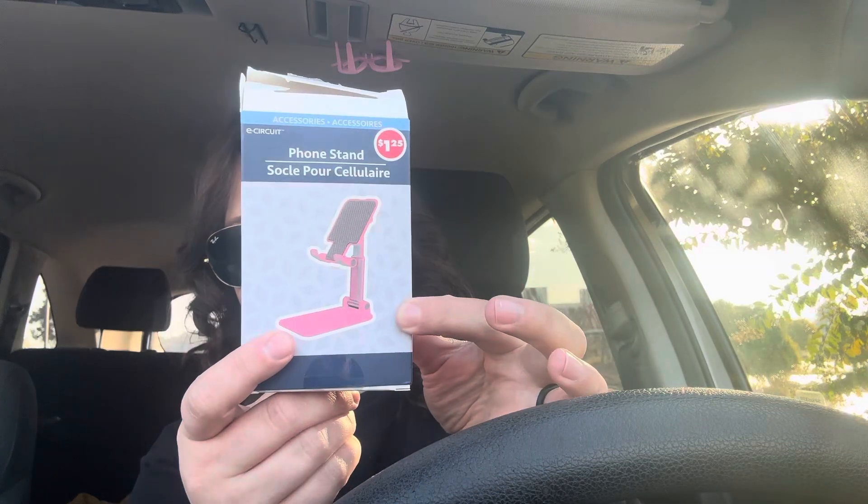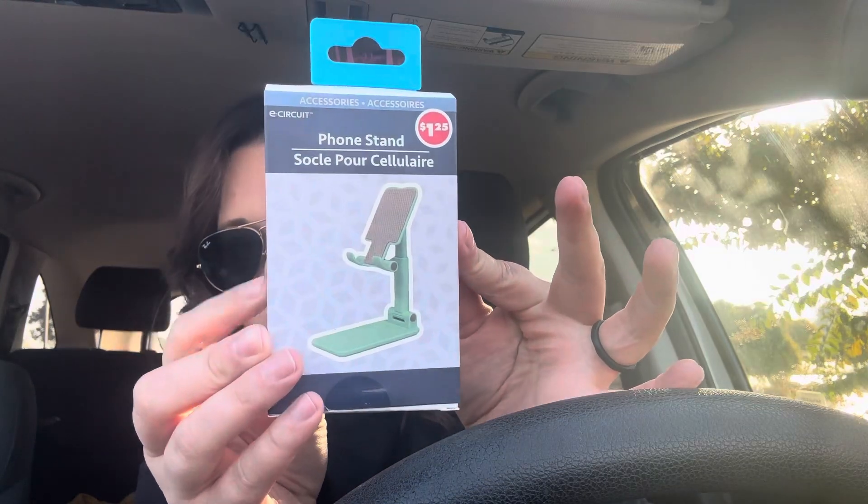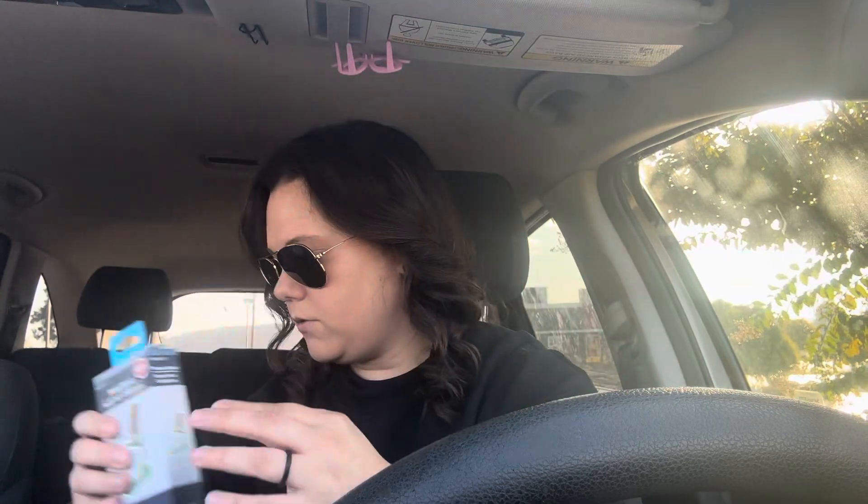I got my phone on this little phone stand I got from Dollar Tree — it's by E-Circuit, and this is what it looks like. I have it standing right there, and I also got another one right here, this green one, so I got two of those.